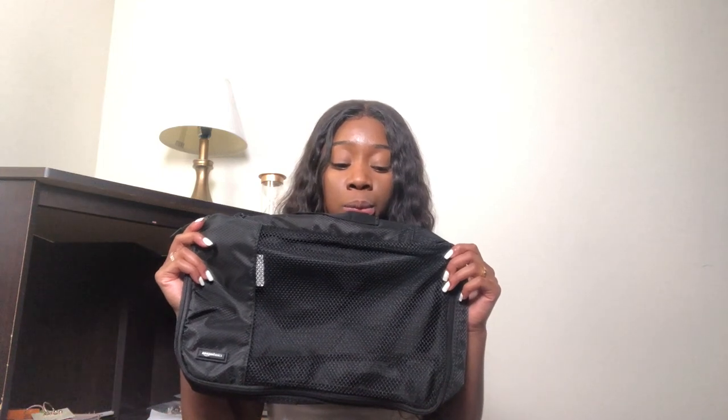All of these were $20 or $21 — I can't remember — but I'll have all this information linked down in the description box below. They also have different colors: red, tan, and black. The trip is five days and four nights. I'm flying out early Thursday morning, so I'll be there all day Thursday. I'm so excited!